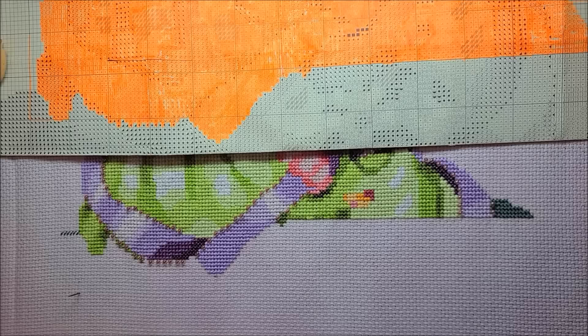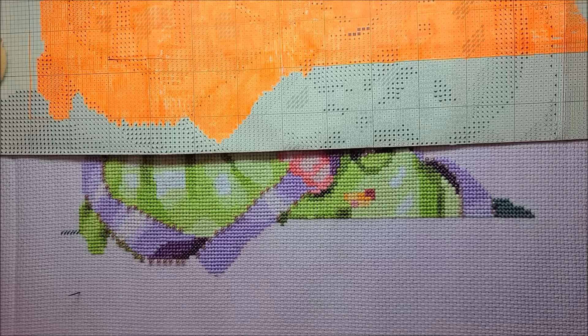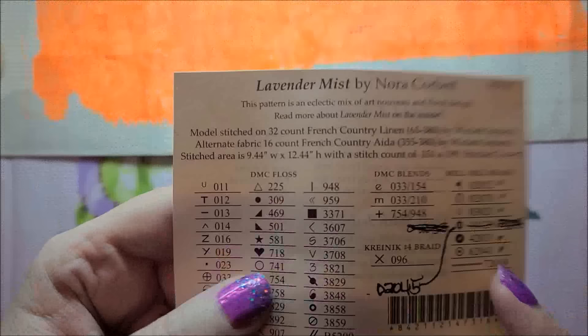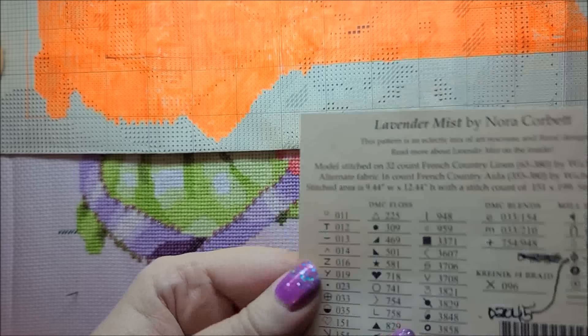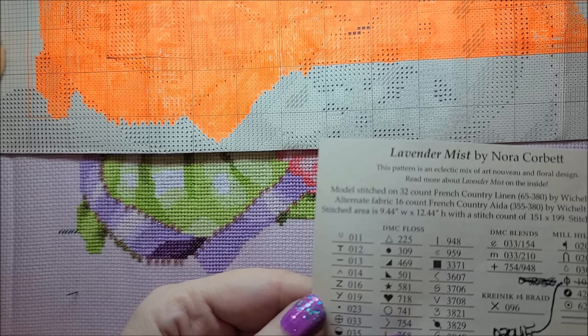Can I just tell you a pet peeve of mine with pattern designers and symbols? I'm under the impression there are a ton of symbols you can use for a key. I am annoyed as hell by a couple of them. These two symbols are right next to each other in places in the pattern, and I almost stitched the wrong color — they're both green but very different greens. And then there's a pink and a flesh color which are similar looking. Having these symbols right next to each other — can we do something else about that? Just a little pet peeve of mine.